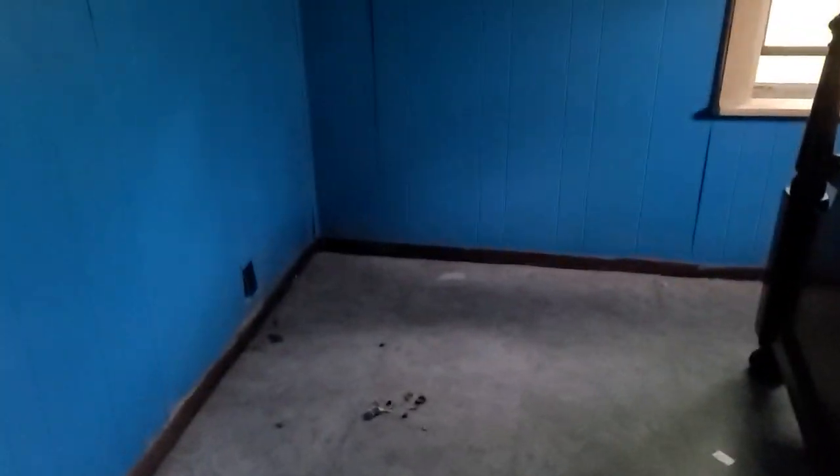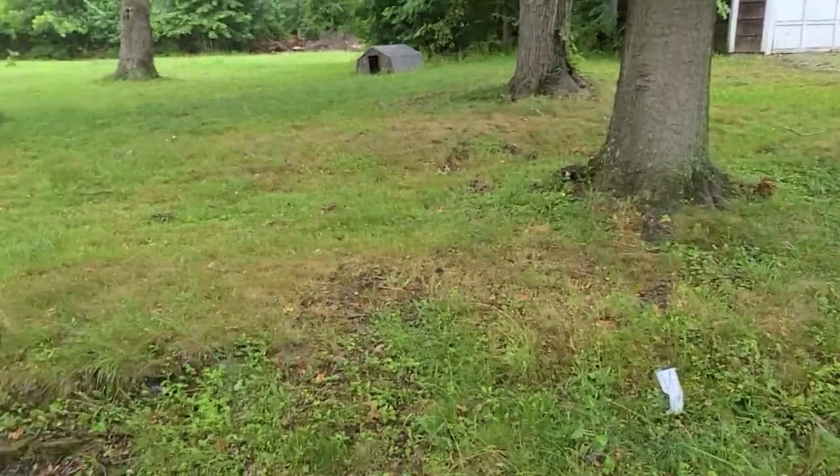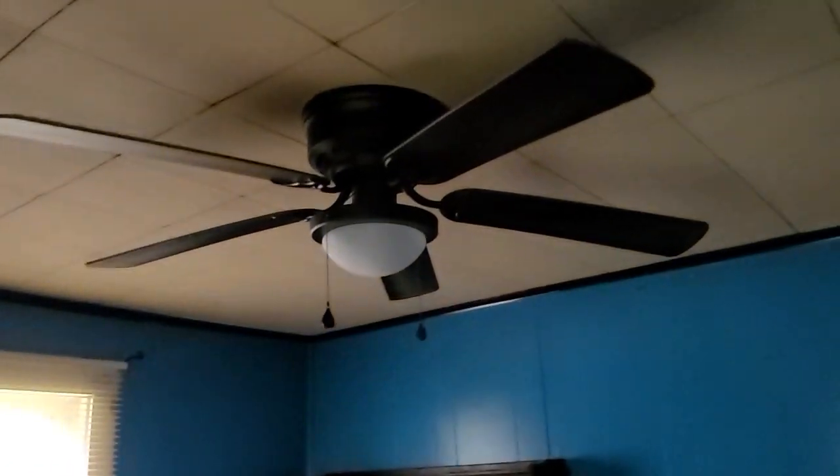And this would be the second bedroom. It's fairly large — there's a large bed that's already here. I'll show you out the window — that would be the view out the window. This does have a nice ceiling fan in it. Not my favorite color for a room, so you might want to consider repainting. It looks like we have another cupboard or storage area here.